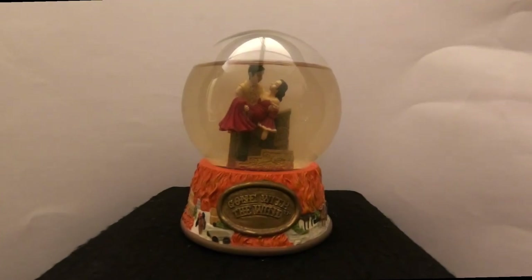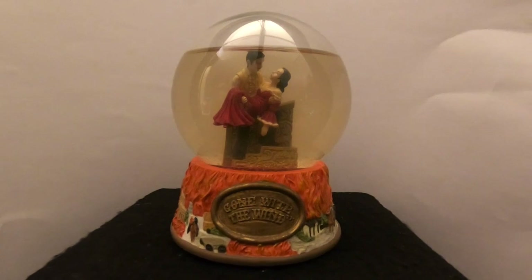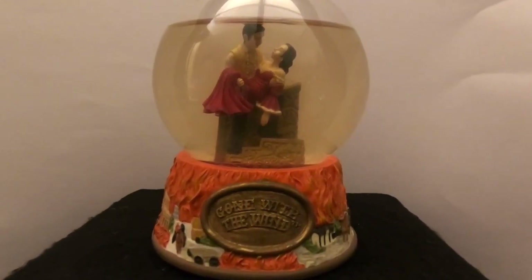Hello everyone, thanks for joining us today at Snow Globe Rescue. I'm Tony, and as usual with me is Ali. Hello! Today we have a nervous repair video for you, and if you're new to the channel, thanks for stopping by — hopefully you'll stick around.